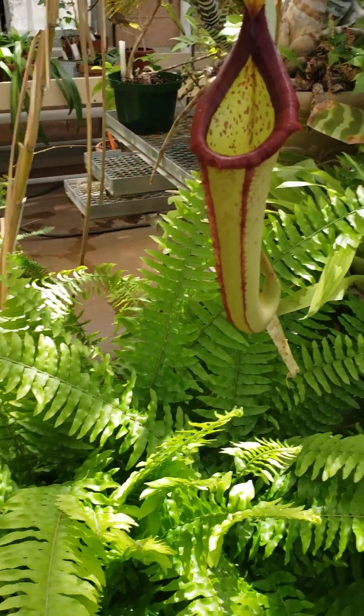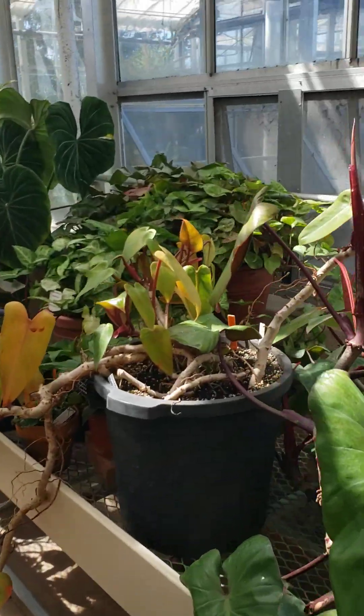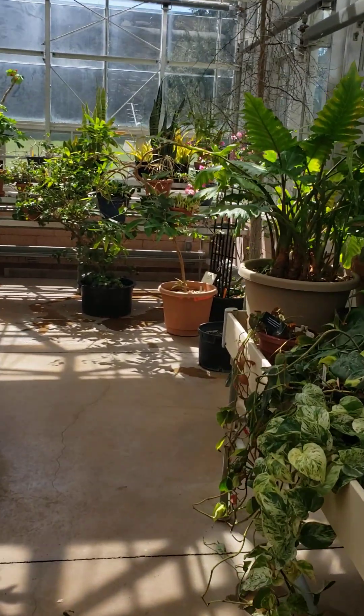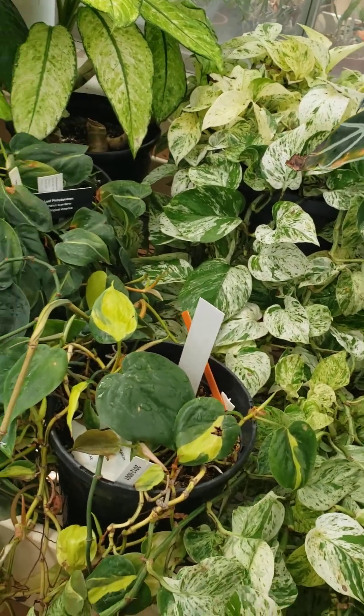There's a sweet syrup or nectar inside of it, and I guess bugs crawl into it and they get stuck. That's how the plant gets its nutrients, because the soil it grows in is very poor. Here's a nice variegated pothos. I don't have a variegated one, but I have a regular pothos.